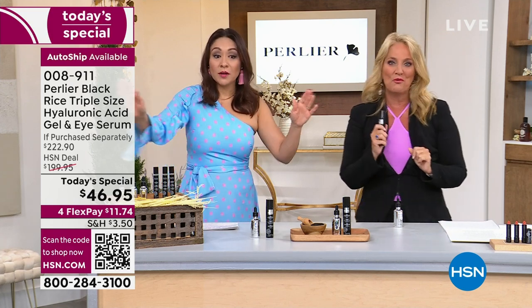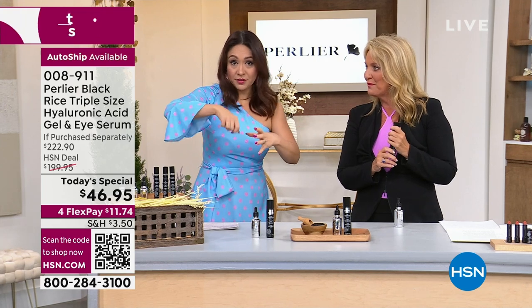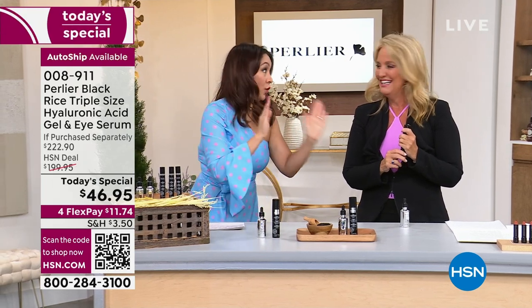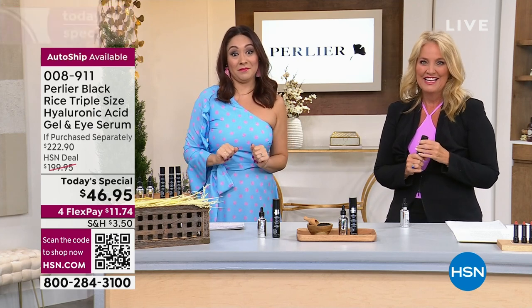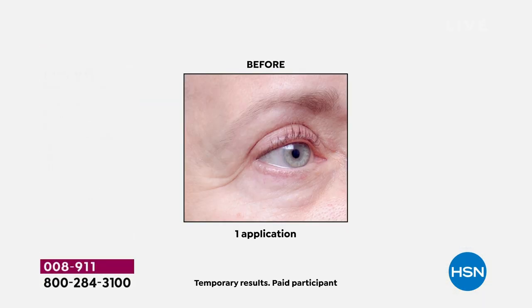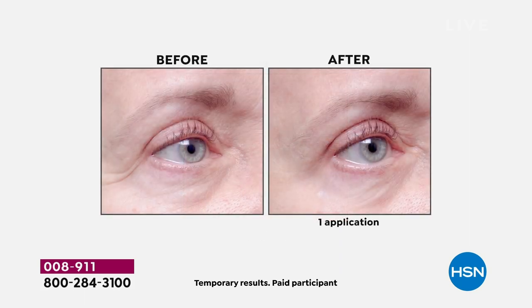Let's talk about the eye serum before and afters. Porter, put your coffee down — stop scrambling your eggs. Look at the before and after: you look at her and she looks pretty good, no makeup on. Five minutes later? She looks like that. There's no film on there — she doesn't have to worry about it disappearing under makeup. This actually drinks its way into the skin.